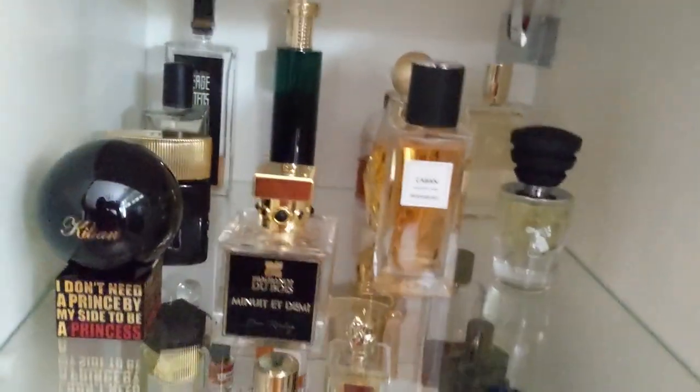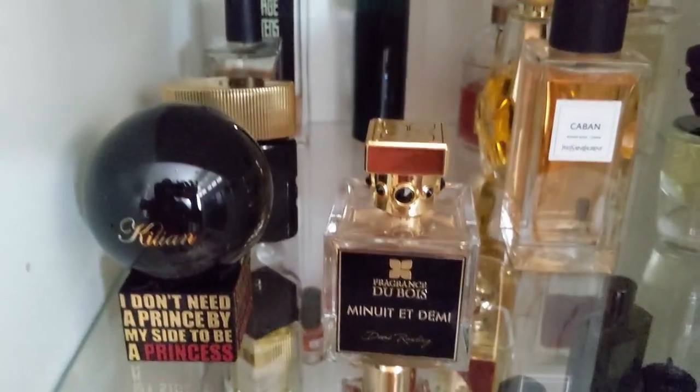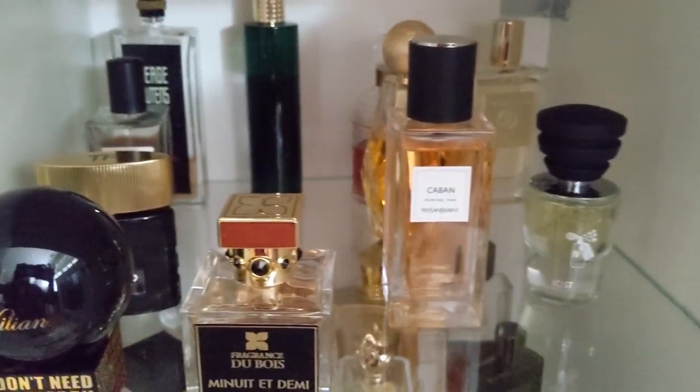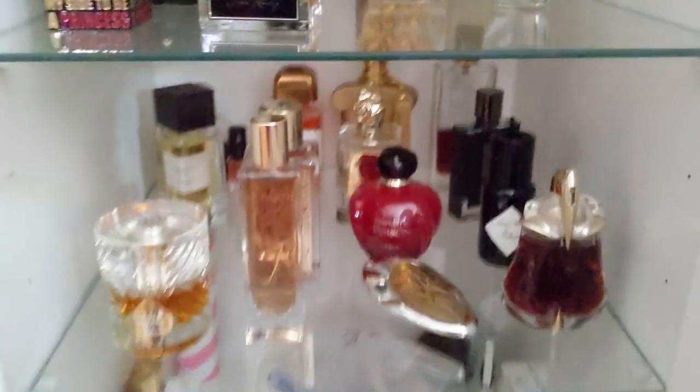What's left — Princess, Minuita, Demi — I think these are heavier type of scents. I just don't see them as spring appropriate.